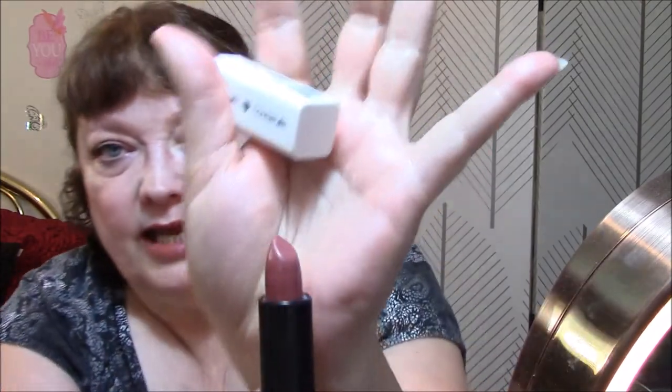For my lips today I am wearing — I think it's called Catour, C-A-T-O-U-R-E, so Couture I'm assuming — and this is the Katy Kat Matte by CoverGirl. It looks like this — it is so pretty, I love this color.